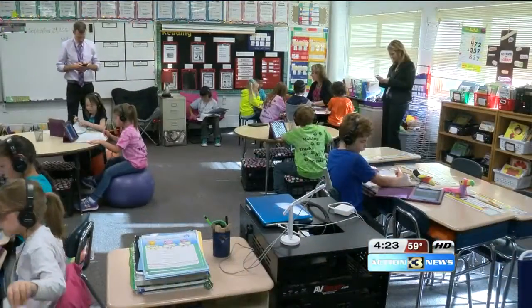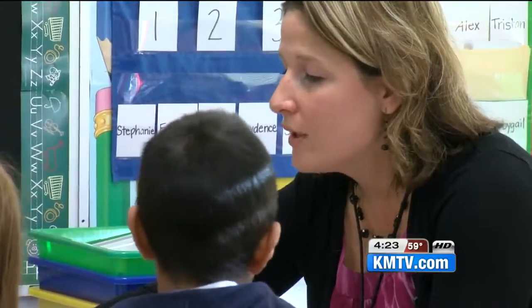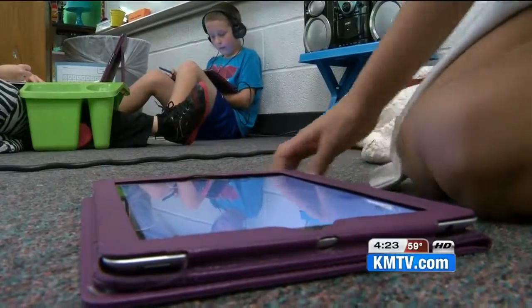Okay, go ahead and open up to guided practice please. Say goodbye to the old ways of stagnant learning and hello to the new way. That's the thinking behind the iPad Academy at Bellevue Public Schools.